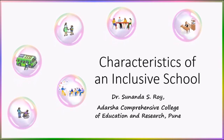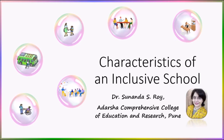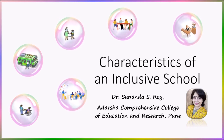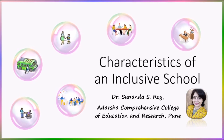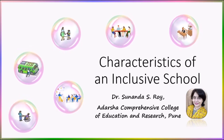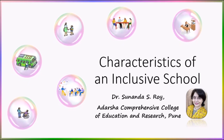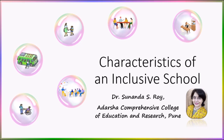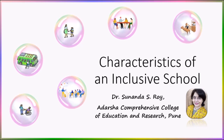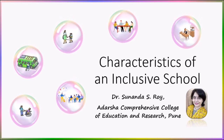Hello and welcome to another video on inclusive education with me, Dr. Sunanda Roy. You may have watched my videos on inclusive education — if you haven't, please visit my YouTube channel. You will find many videos where I have discussed different topics related to inclusive education and teacher education. Today's video briefly describes the characteristics of an inclusive school. You might find this video touching on topics of my previous videos, so you could say it's a kind of a summary video.